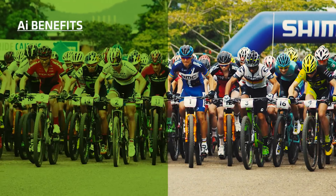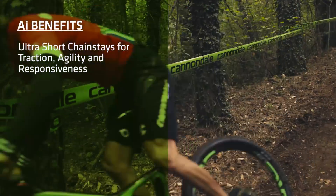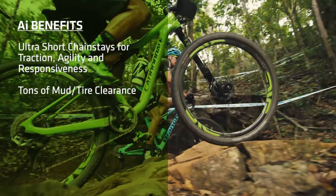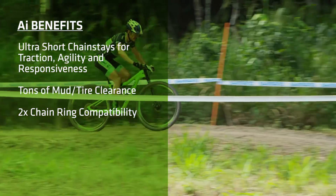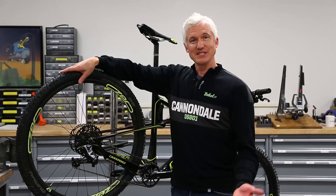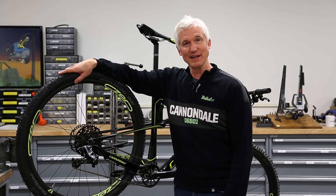So that, in a nutshell, is AI. You get all the benefits of short chainstays — great traction, agility, nimbleness — with none of the compromises. Tons of clearance for mud and tires, full 2x compatibility, and a great, well-built rear wheel. It's an elegantly simple solution to a complex problem, and it's only available from Cannondale.